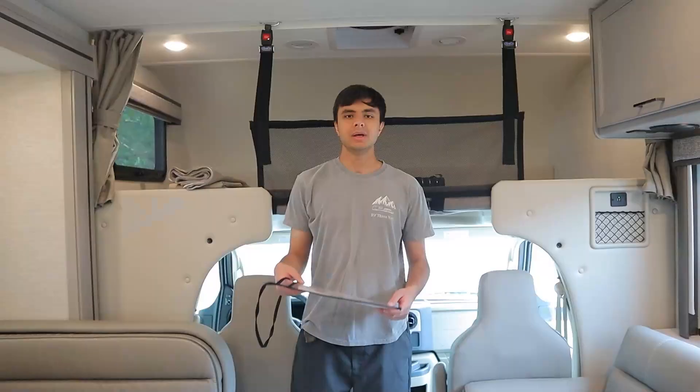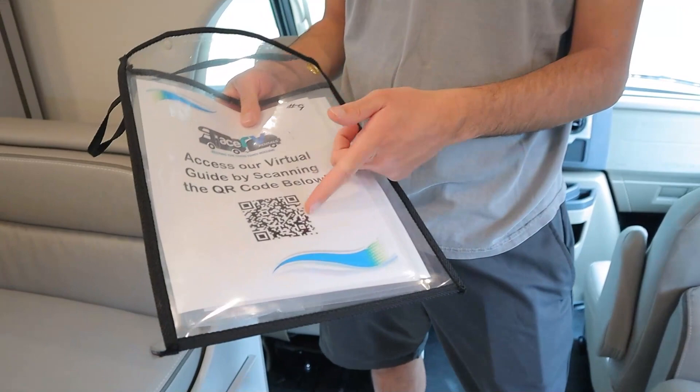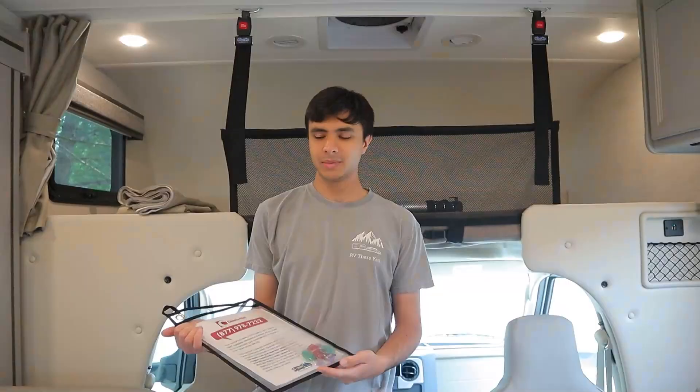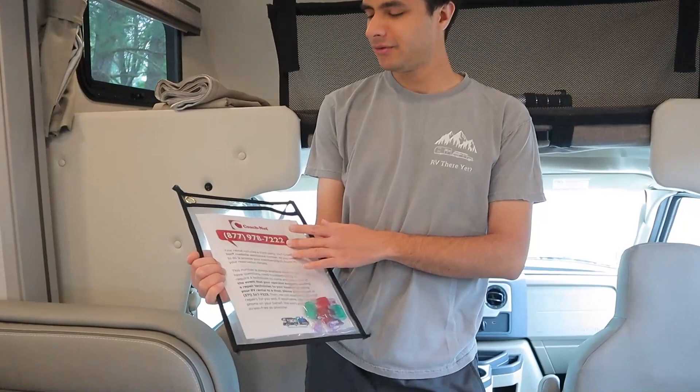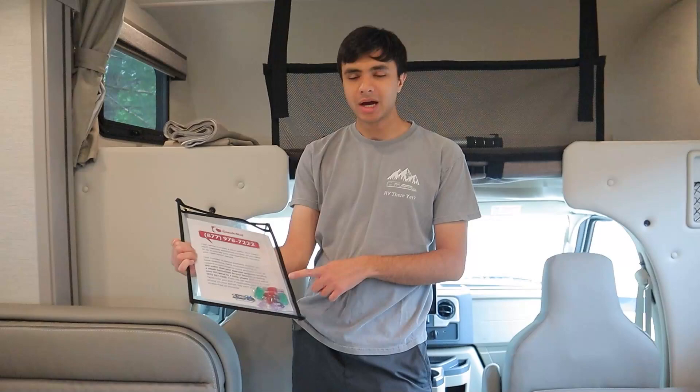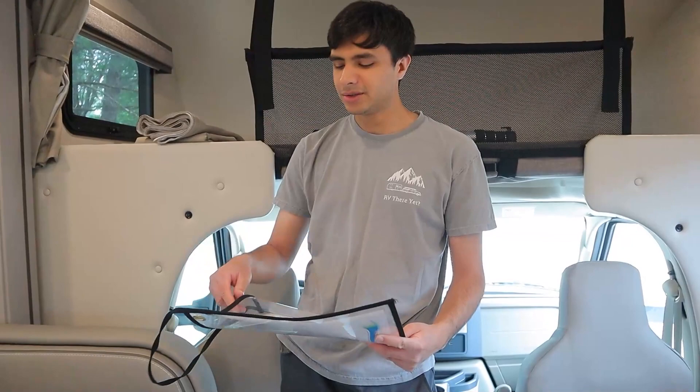During your rental, we'll also give you this little envelope. It contains a QR code you can scan for an online guide and FAQ, which should answer most of your questions. If not, we also have a 24/7 roadside assistance number you can call via Coach Net — just provide them your reservation code so they know your make and model. We also have extra fuses for the fuse box just in case anything blows, as well as your registration.